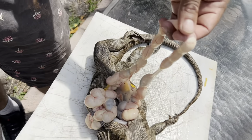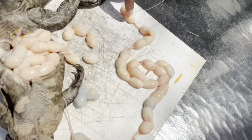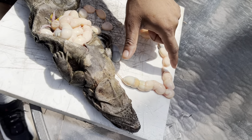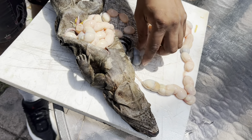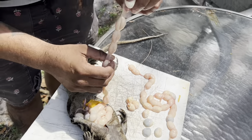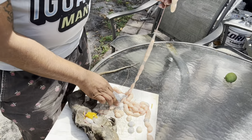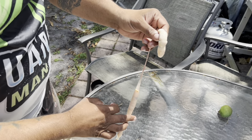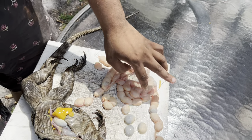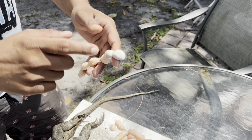Spiny-tailed iguanas, also known as black iguanas or Ctenosaura, commonly lay clutches of eggs ranging from 10 to 30 eggs. The exact number can vary depending on the species and individual characteristics of the female. These iguanas are known for their communal nesting behavior, where multiple females may share the same nesting site and contribute eggs to a single clutch. 50, 51, 52, 53, 54, 55, 56, 57, 58, 59, 60, 61, 62, 63, 64, 65, 66, 67, 68, 69 — there's more — 70, 71, 72, 73, 74, 75 eggs!